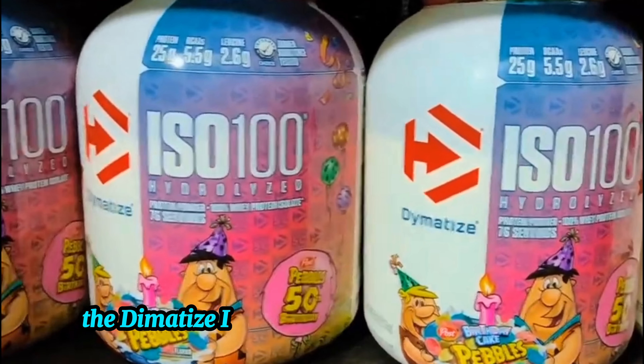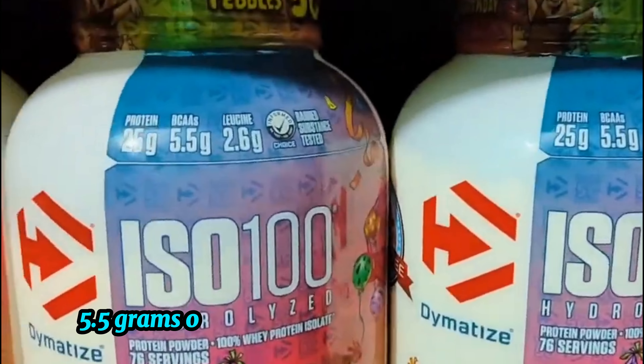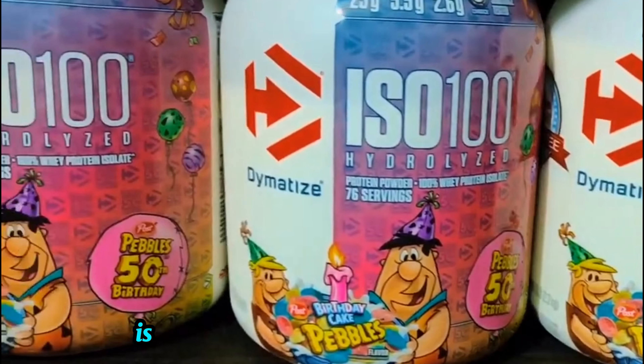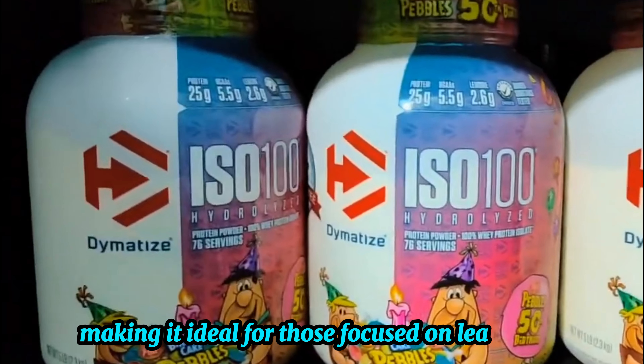The Dimetize ISO 100 offers a solid nutritional profile with 26 grams of protein, 5.5 grams of BCAAs, and 2.7 grams of leucine per serving. What makes this protein powder stand out is its ultra-low fat and sugar content — just one gram each — making it ideal for those focused on lean gains.